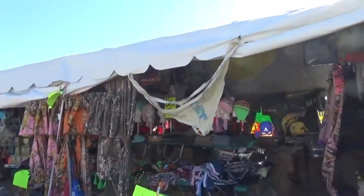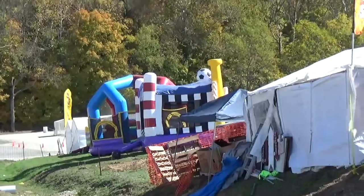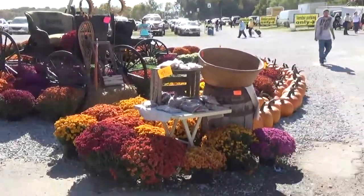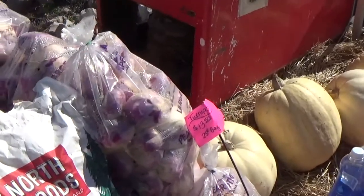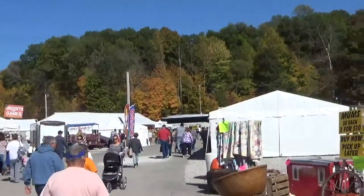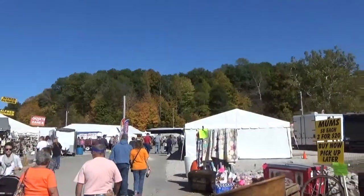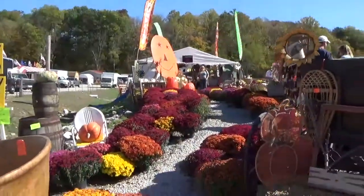They have some bounce houses for the kids to play in. Pretty fall setup with flowers, mums, and pumpkins — turnips too. Thought I'd get some for my father-in-law. We couldn't have picked a better day to come. This is a Wednesday, so it's not as busy as it would be on weekends, but still there's tons of people.